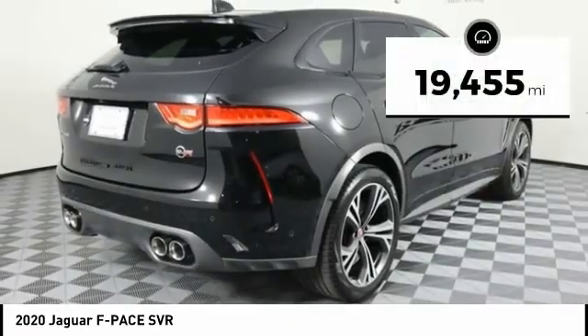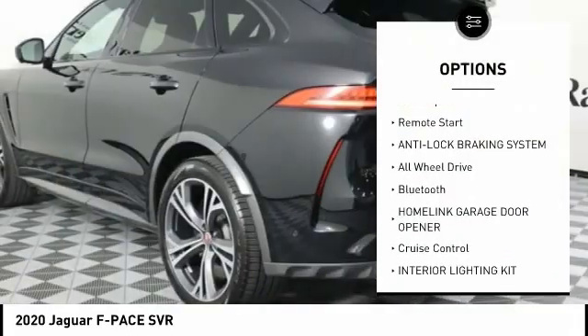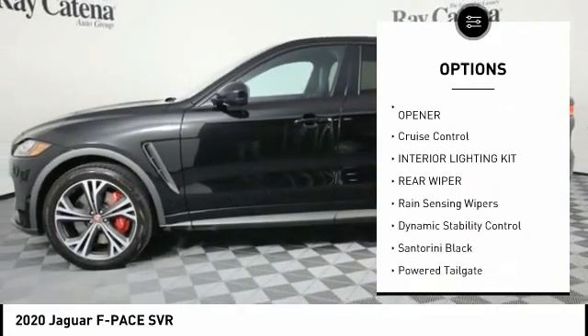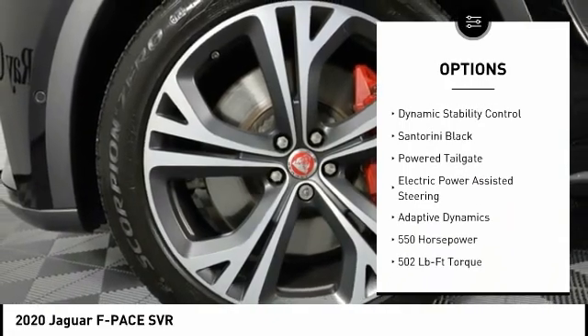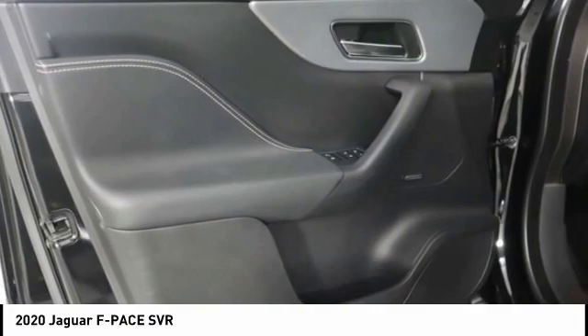This vehicle has less than 20,000 miles. Here are some of this vehicle's great options: backup camera, remote start, anti-lock braking system, all-wheel drive, Bluetooth, HomeLink garage door opener, cruise control, interior lighting kit, rear wiper, and rain-sensing wipers.